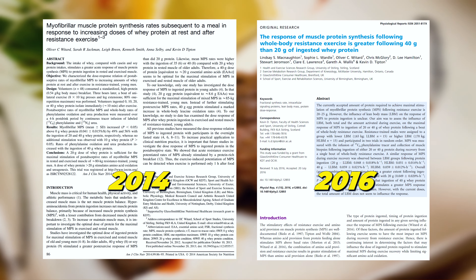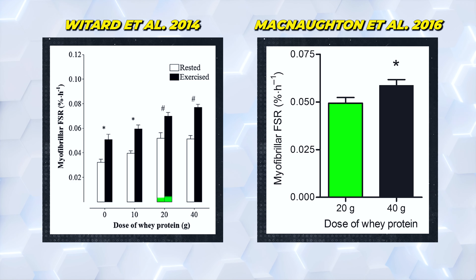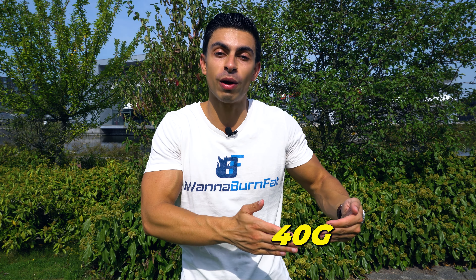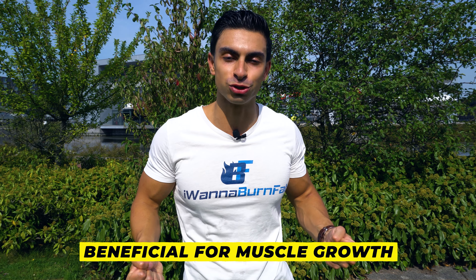But there was a small additional increase in protein synthesis when participants consumed 40 grams of protein. Other 2014 and 2016 studies support this: you get a good boost in muscle protein synthesis rates when you consume 20 grams of protein per meal, but with 40 grams the increase is slightly higher. So having between 20 to 40 grams of protein in a meal helped participants more effectively stimulate muscle protein synthesis, which is beneficial for muscle growth.